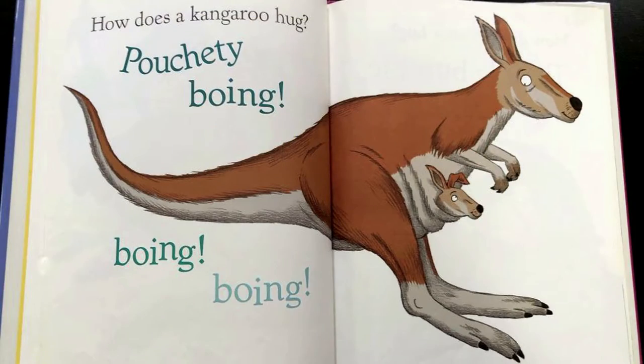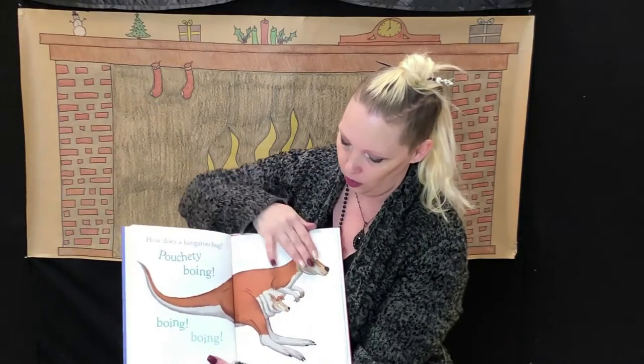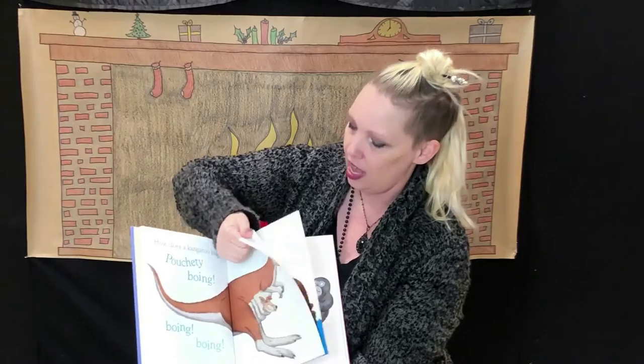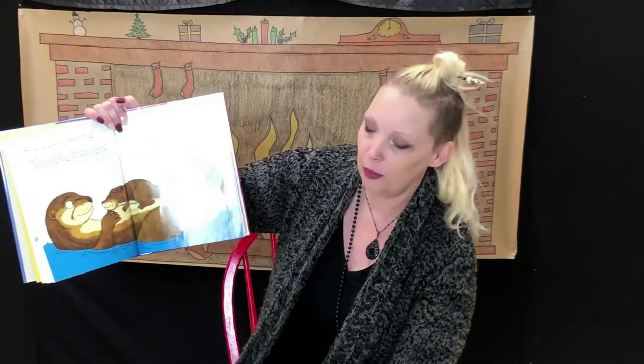And how does a kangaroo hug? Pouchity boing, boing, boing, boing. They hop everywhere they go. How does an otter hug? Tumble bumble, tumble bumble.